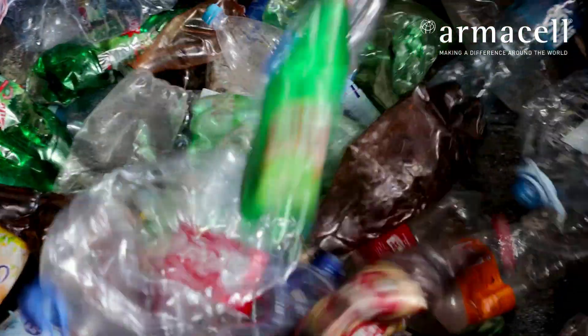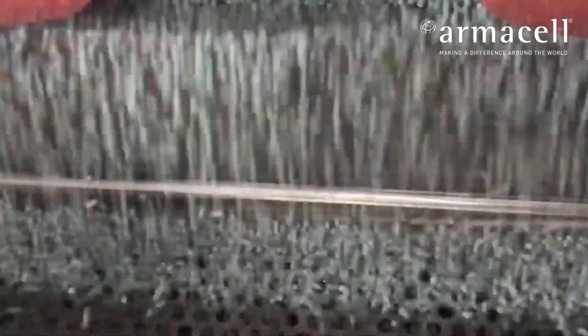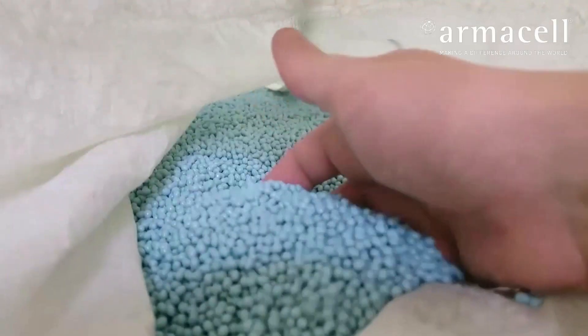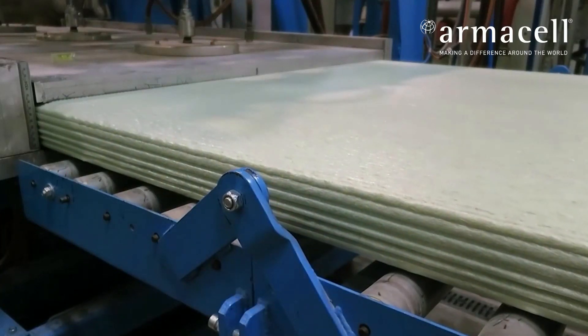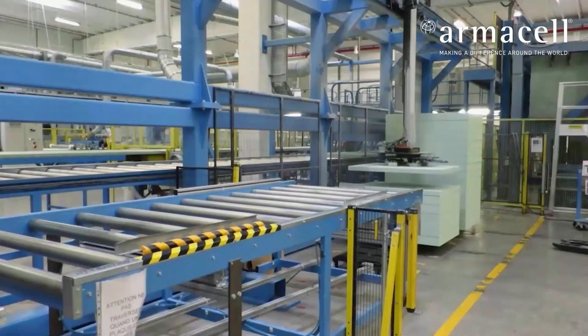As an innovation leader, Armacel has developed a unique and patented technology, RPET, allowing them to manufacture PET foams based out of 100% post-consumed PET bottles, which could also be fully recycled at end-of-life, closing the loop.